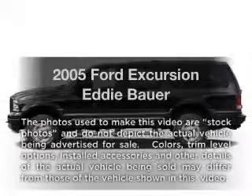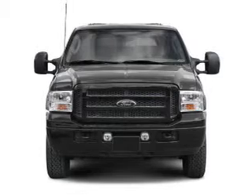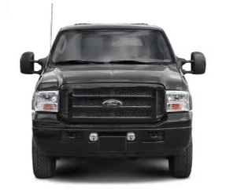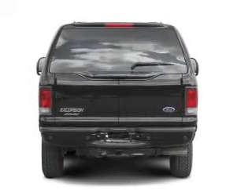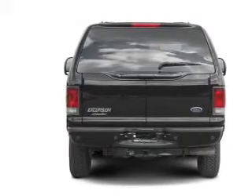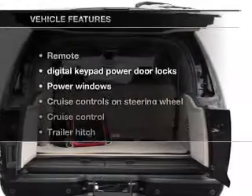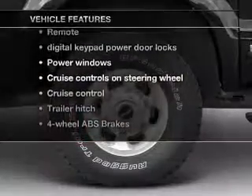Imagine yourself in this 2005 Ford Excursion. This is the set of wheels you've been looking for, with a powerful 10-cylinder engine. The powertrain includes four-wheel drive that responds smoothly to its automatic transmission. The anti-lock braking system will help deliver you safely to your destination. Plus, enjoy these notable features that are included in this vehicle.